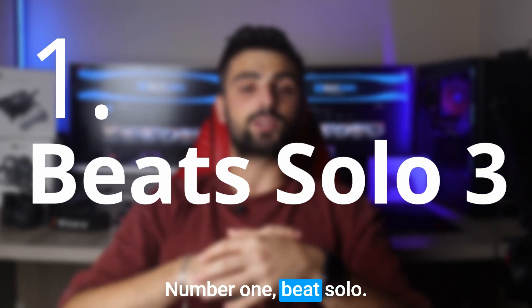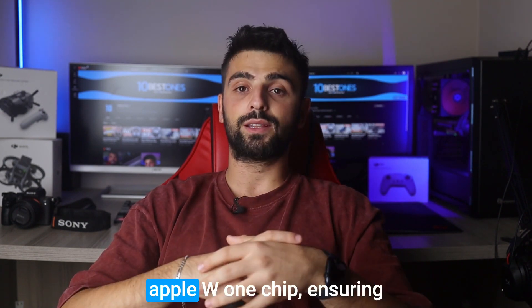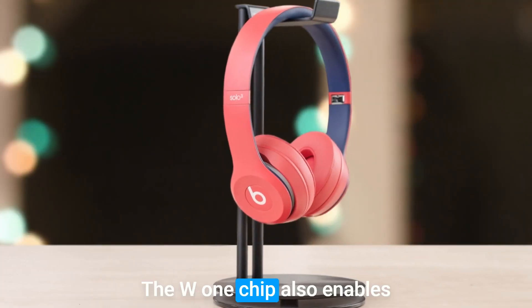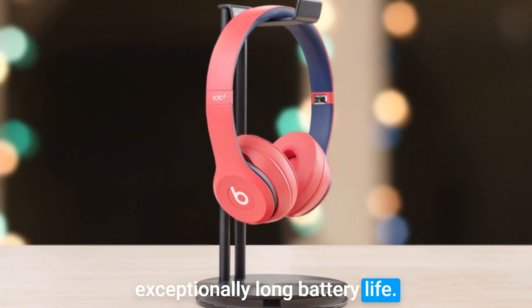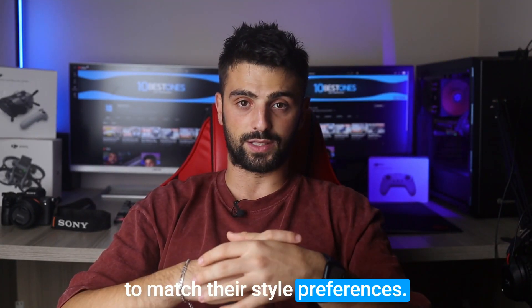Number 1: Beats Solo 3. The Beats Solo 3 headphones are a stylish option for those seeking foldable headphones. They come equipped with the Apple W1 chip, ensuring seamless connectivity with iPhones, iPads, and MacBooks. The W1 chip also enables fast recharging and provides an exceptionally long battery life. The Solo 3 headphones have a sleek design and are available in various colors, allowing users to match their style preferences.